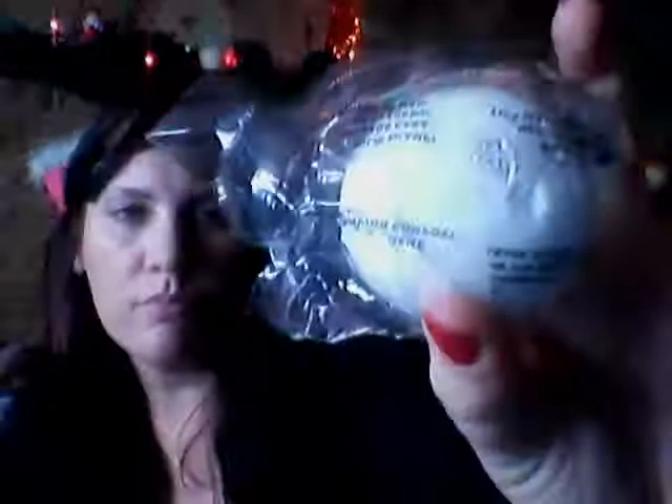Then I've got a bath bomb. This is the Butterball Bath Bomb. It smells lushy. There's no strong smell to it so I don't actually know what it smells like.